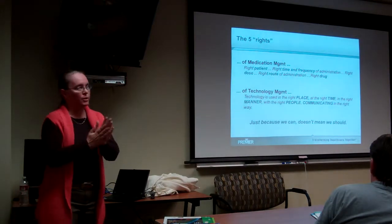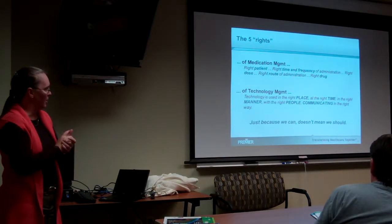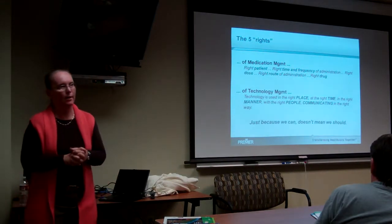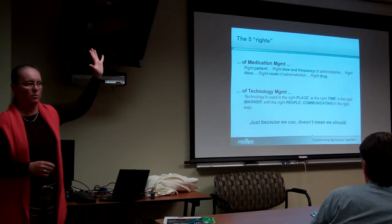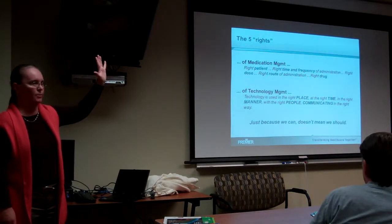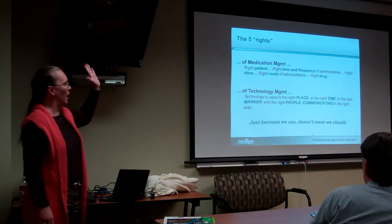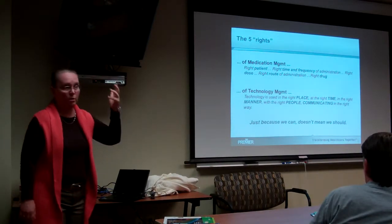One of the other things — and I have to give a big credit to Mary Logan, the new president of AAMI, for helping us think this way — how many of you are familiar with the five rights of medication? This came out years ago. Homework assignment: every one of you needs to talk to nursing and/or pharmacy and ask them about the five rights of medication. This has saved countless lives: the right patient gets the right drug at the right time, the right frequency, the right dose, through the right route.